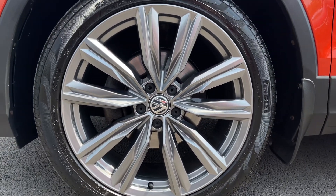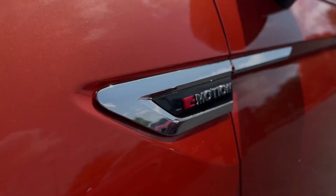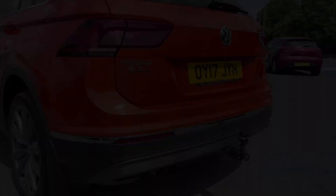It features the 19-inch Victoria alloy wheels giving the car a sporty look with that great finish. The 4Motion badging is the car's four-wheel drive system, which does also boast the Dynamic Chassis Control, worth £810.